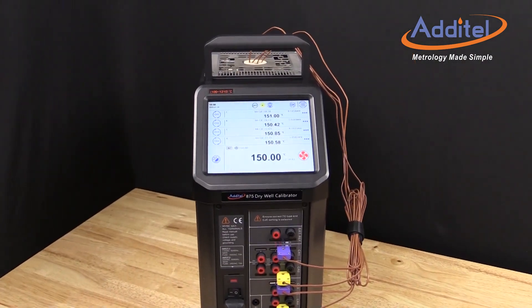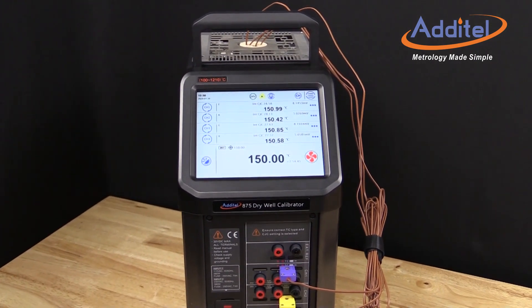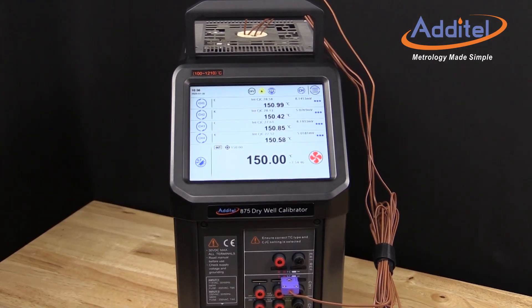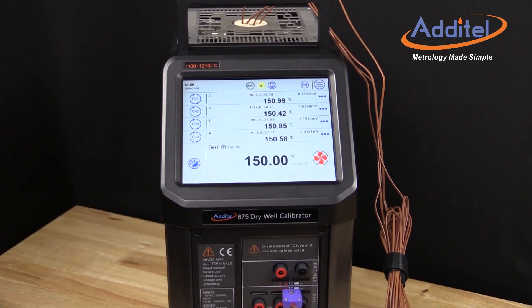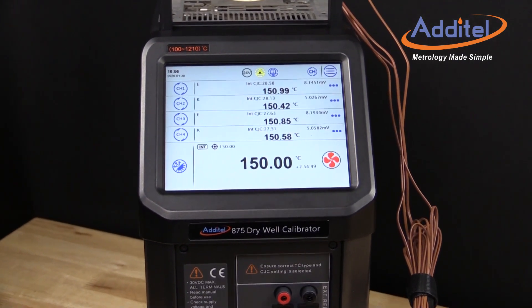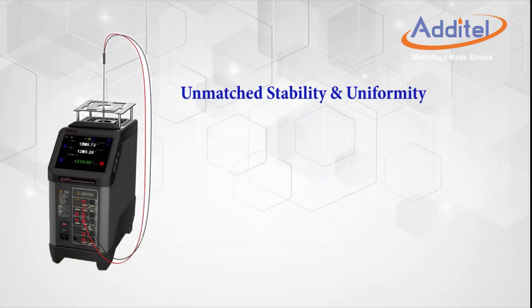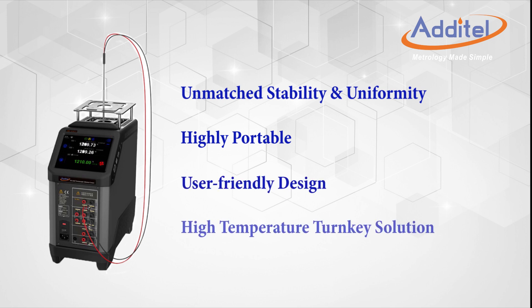Atatel's new 875-1210 Thermocouple Calibration Furnace is a major improvement to the traditional calibration furnace. In this video, we will outline the key features and benefits of yet another new and exciting Atatel product. Atatel's Speedy 875-1210 and 878-1210 furnaces are packed with never-before-seen features in a thermocouple calibration furnace.